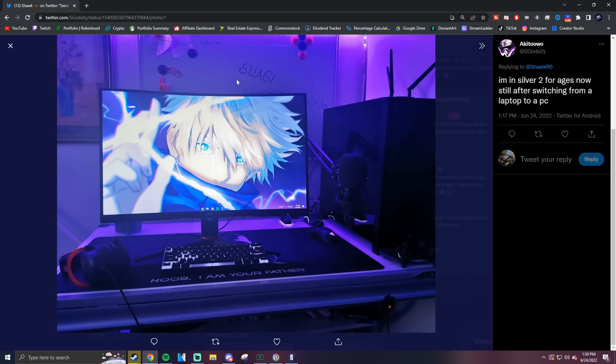I'm Copper 1. Let's see — wow, this is not what you would expect out of a Copper player. This is a nice setup, man. He doesn't have a second monitor which kind of sucks, but overall a very nice setup.